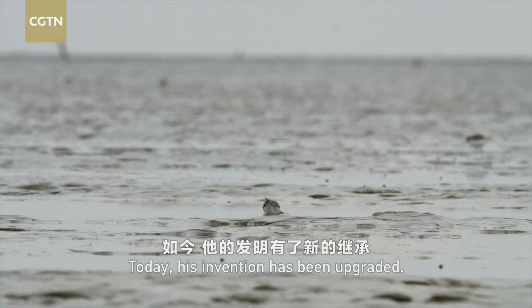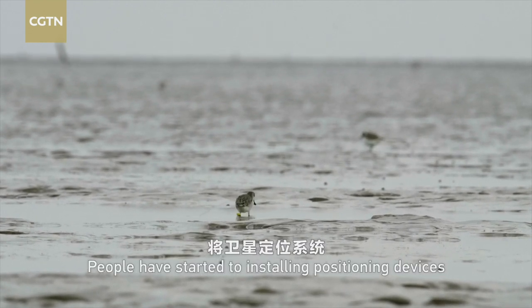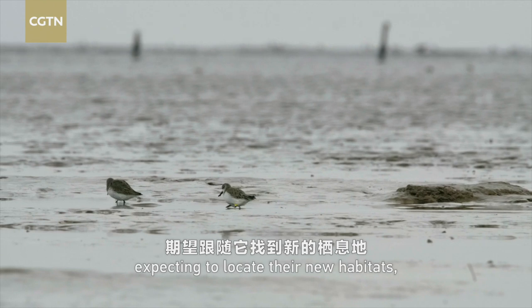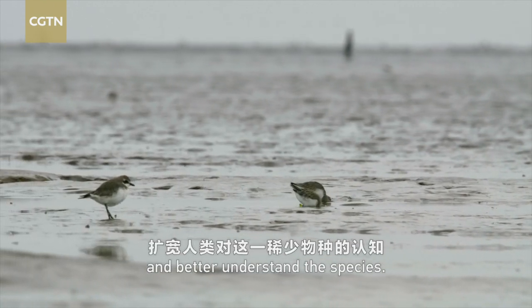Today, his invention has been upgraded. People have started installing positioning devices in the body of spoon-billed sandpipers, expecting to locate their new habitats and better understand the species.